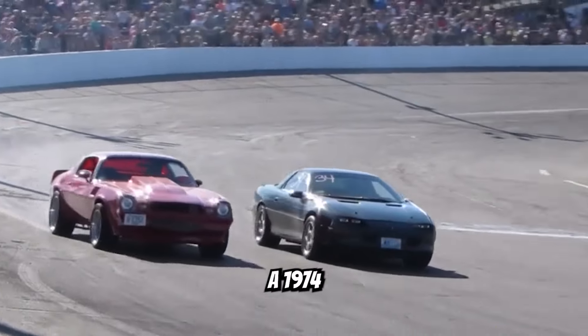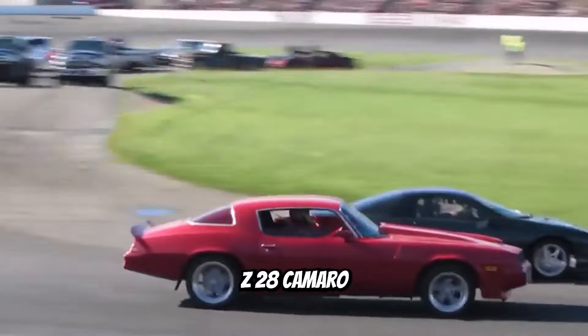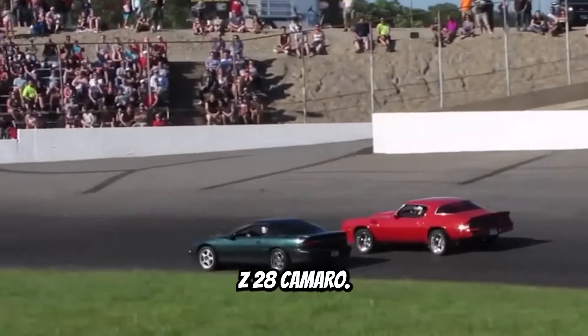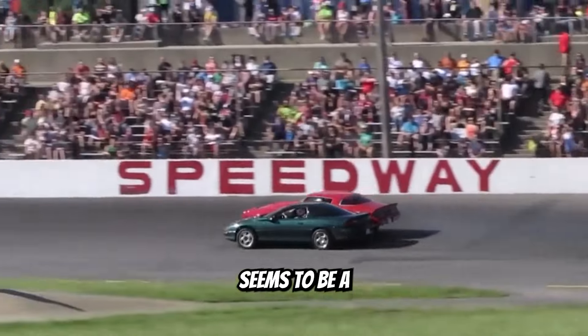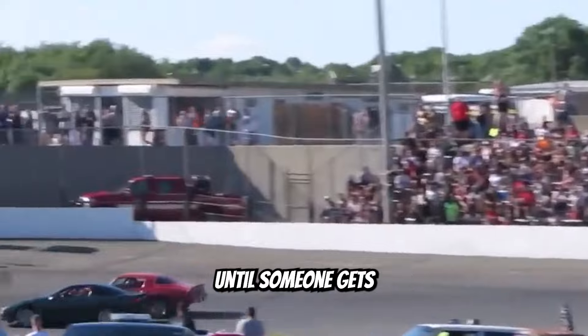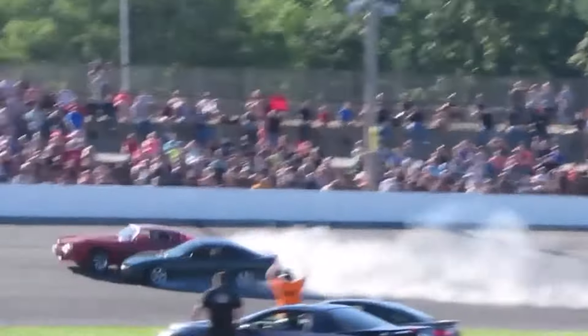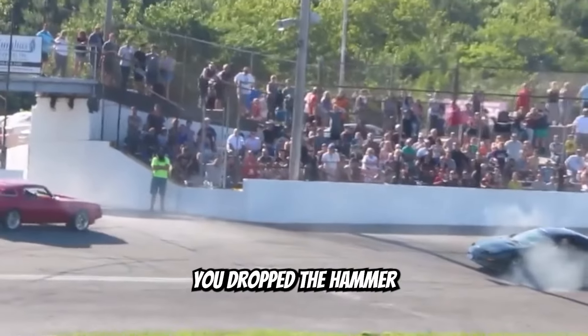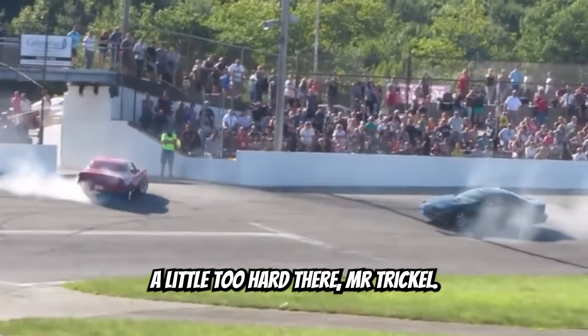We have what I believe to be a 1974 Z28 Camaro versus a 1994 Z28 Camaro. What could go wrong? Seems to be a pretty even race until someone gets a little too rowdy. I'm dropping the hammer. No, you're not. Well, it looks like you dropped the hammer a little too hard there, Mr. Trickle.